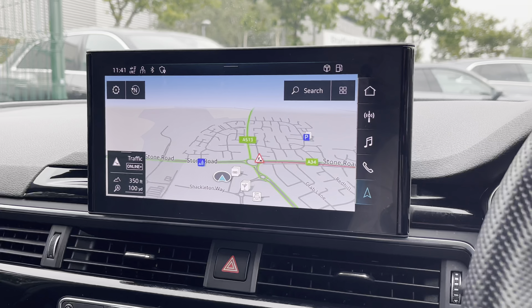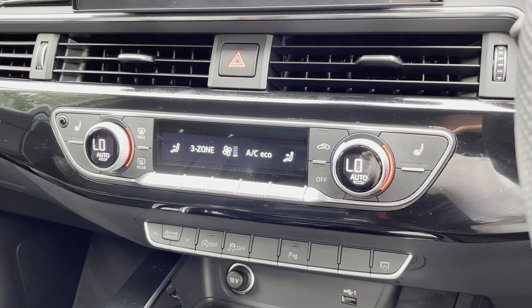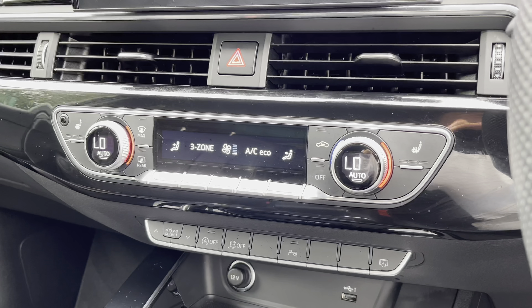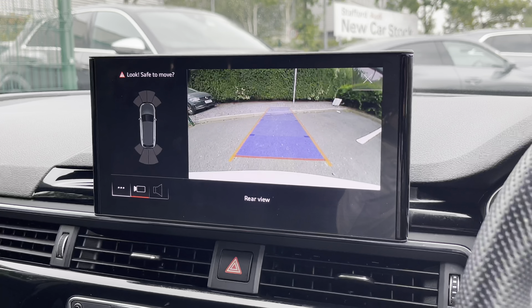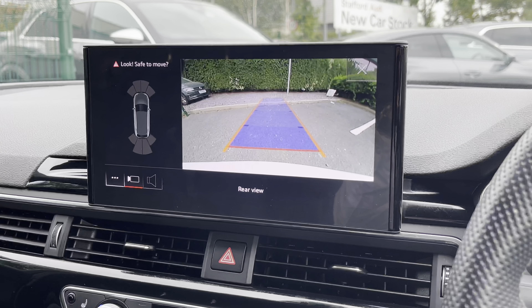Looking towards the dash in the centre, we find this very impressive touchscreen display, which also features sat-nav navigation — perfect for getting from A to B with route guidance. Just below this we find the equally impressive digital dual-zone climate control, which is very easily adjustable by simply turning the dials left or right. The heated seat functionalities are either side of this for both front occupants. On the screen above we also find the reversing camera, which makes this A4 Avant much easier to park in tight spaces.